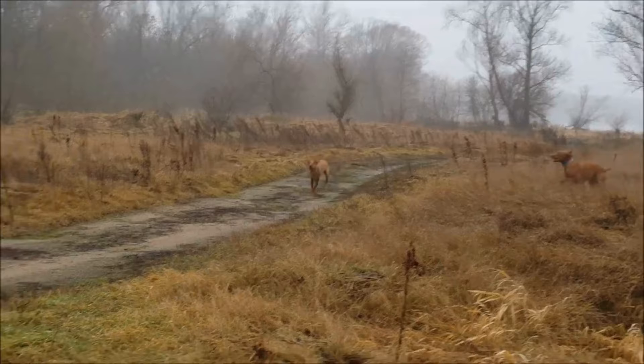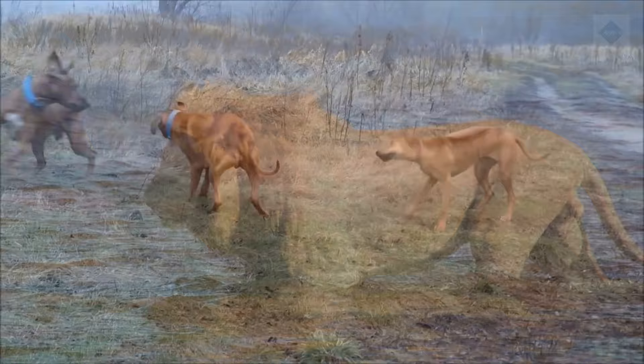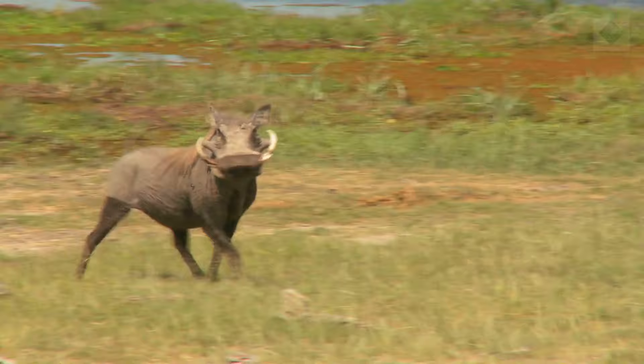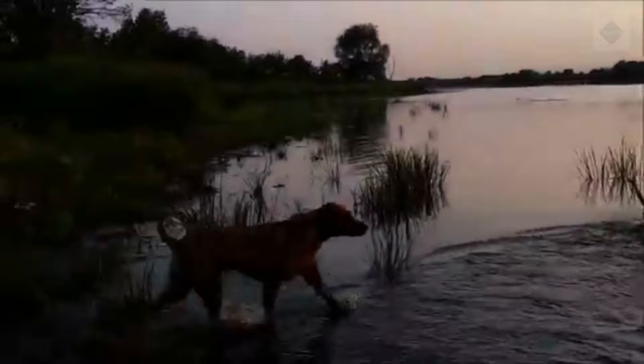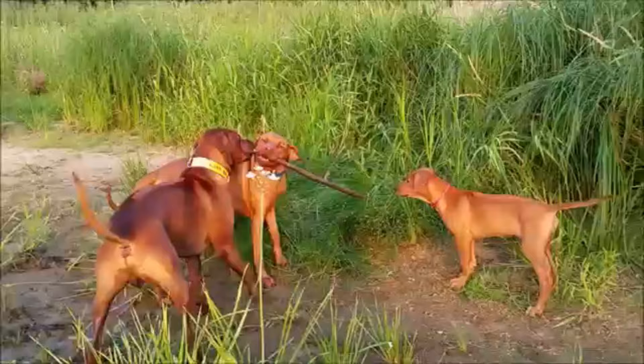In 1877, Ridgebacks were brought to Rhodesia, the country now known as Zimbabwe, where they were raised and further developed to serve big game hunters. The resulting breed became known as the African Lionhound, as it was once used to hunt lions. A pack of four to six dogs was used to hold a lion at bay for a hunter. They were also used to hunt boar. The breed standard was written in Rhodesia in 1922. The breed arrived in the U.S. during the early to mid-1900s and was accepted into the American Kennel Club (AKC) in 1955.